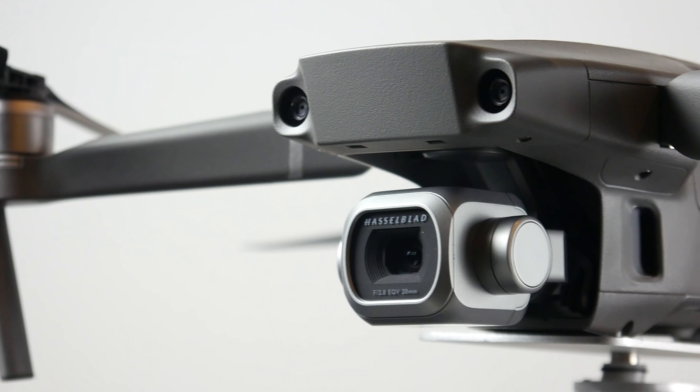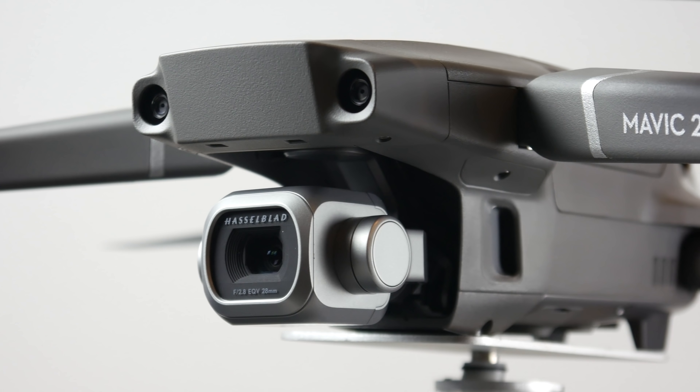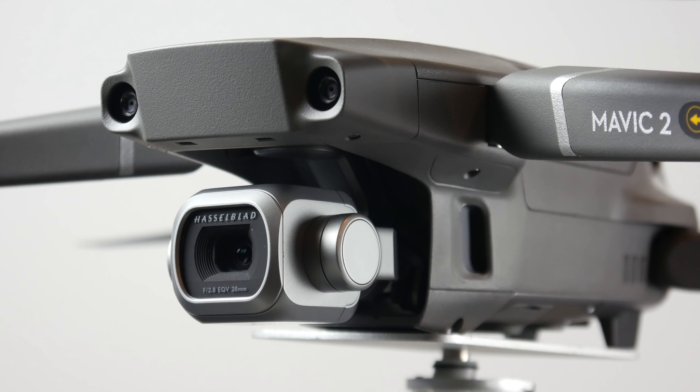The big advantage that the Mavic 2 Pro has against the Zoom as well as the Air is the brand new camera developed in conjunction with Hasselblad. If you don't know Hasselblad, it's pretty much the Rolls-Royce of camera manufacturers — they're the platinum standard. They sell medium format cameras that cost in excess of hundreds of thousands of dollars. It's pretty much the best stills camera money can buy.